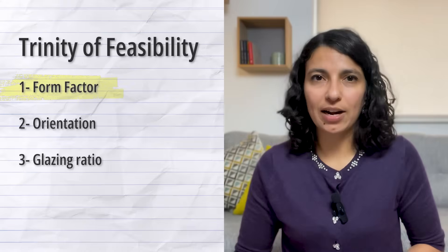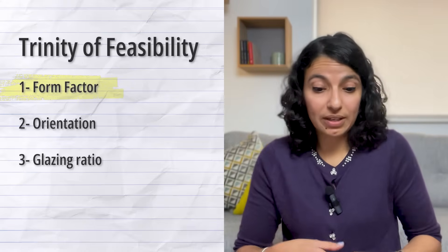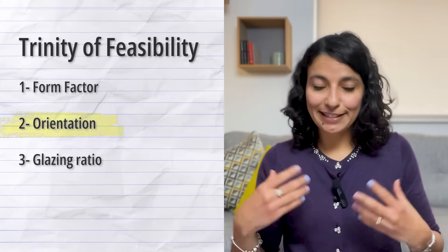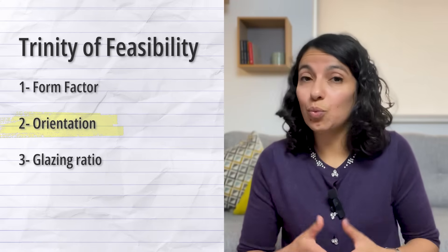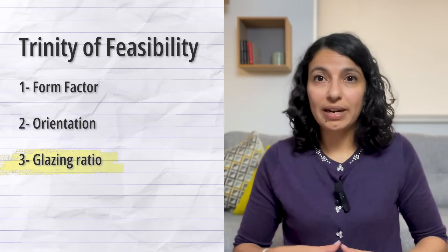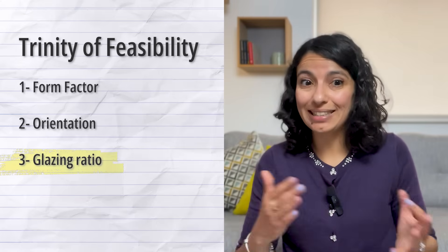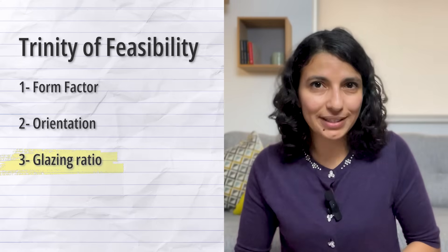So before you start thinking about additional features like sunrooms or earth air tunnels, ask yourself this question: did I lift the FOG? Form factor — is the shape compact, or is it wasteful and shading itself? Orientation — is it stretched east to west to welcome the sun? Glazing ratio — is it balanced: little to the north, capped on the east and west, and optimized to the south?